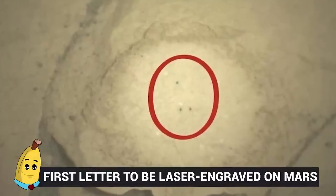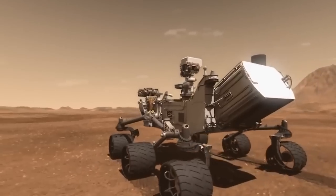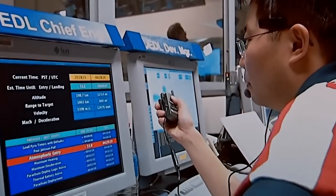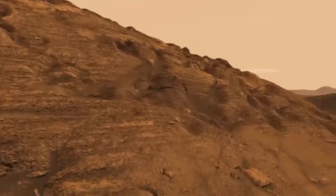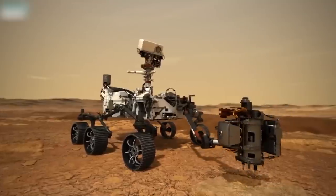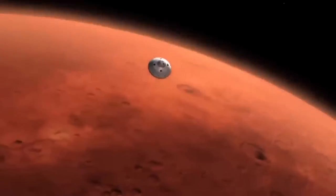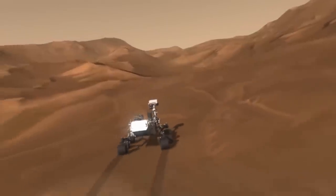Number 15: First Letter to be Laser Engraved on Mars. Typical human behavior — heading out to a new place and immediately scrawling all over it. The NASA people restrained themselves at least slightly, and just graffitied a rock in the name of science. To identify rock samples they want to bring to Earth, they sent their Perseverance rover to mark the rocks with a laser engraver before they're collected to bring back for further study. The graffitied rocks will likely be making their way down to Earth by the year 2031 in a joint NASA-European agency mission to study the red planet for signs of life.